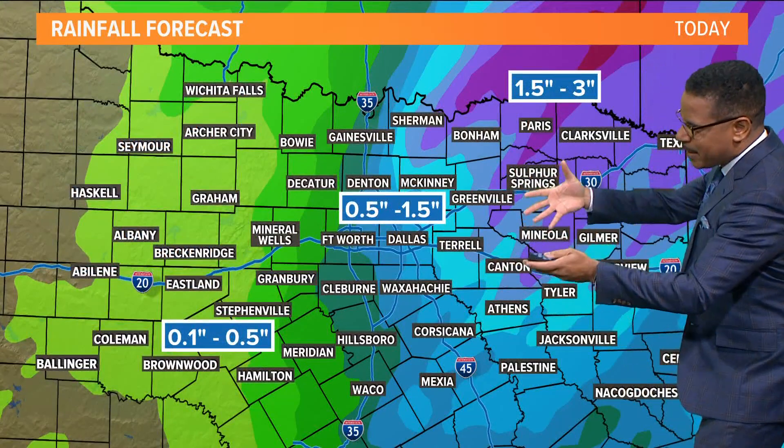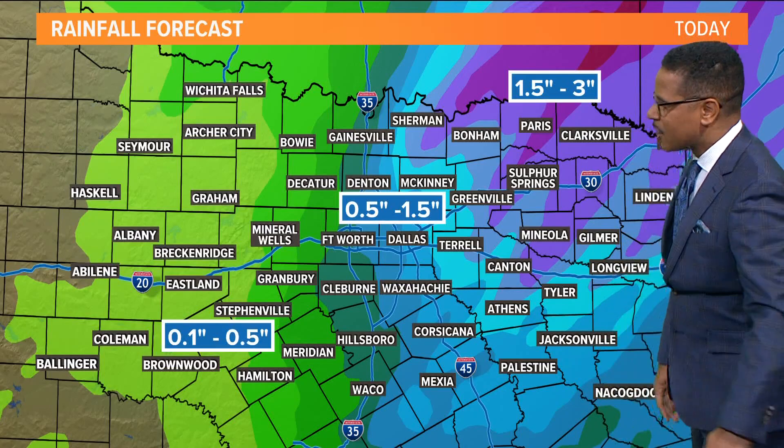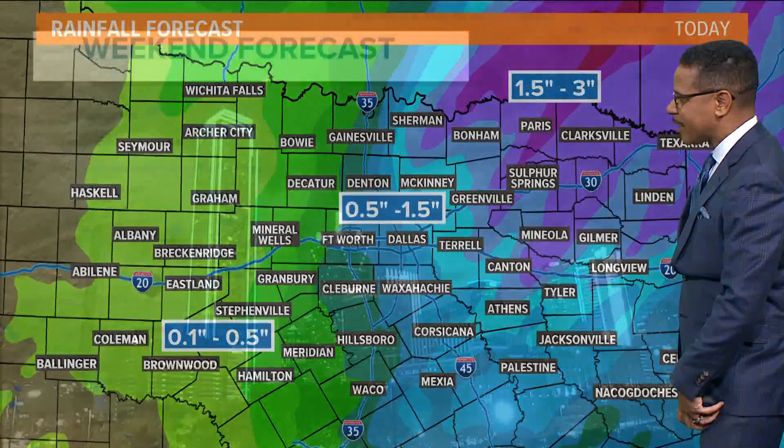Fast-moving system — maybe an inch and a half of rain, some locally higher amounts, particularly in our northeastern counties as we head later into today and on into tonight.